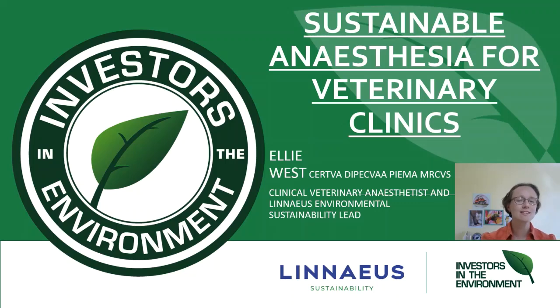Hello and welcome to this talk on sustainable anaesthesia for veterinary clinics. This is a joint initiative between Investors in the Environment and Linnaeus Sustainability, in order to give some tools to general practitioners — both vets and vet nurses — on how to make your anaesthesia more sustainable.